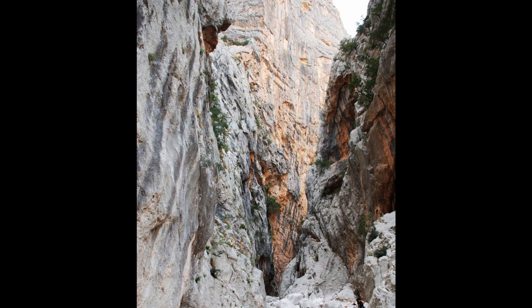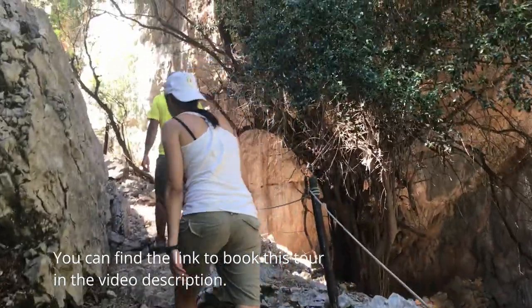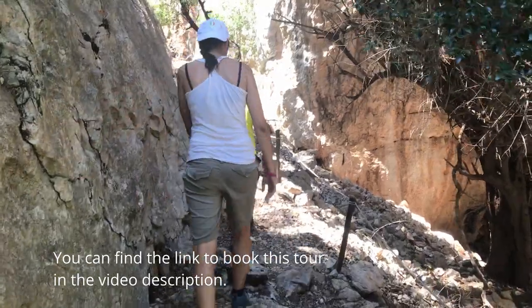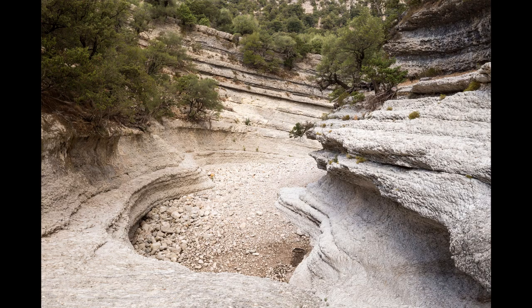Gorropu is an imposing and mesmerizing place — a ravine flanked by limestone walls up to 400 meters high where you can climb, scattered with boulders and heaps of rocks along which you can walk, at times following the course of a river, at times entering holm oak forests. Does the fact that it is called the Grand Canyon of Europe give you an idea of how removed from space and time you feel here?